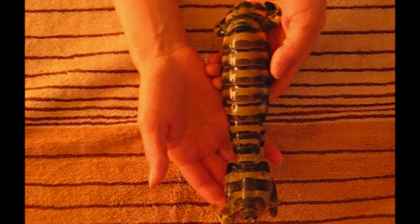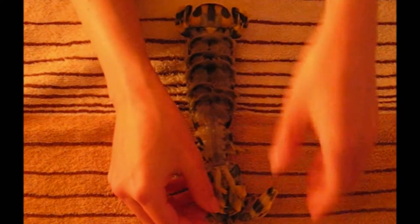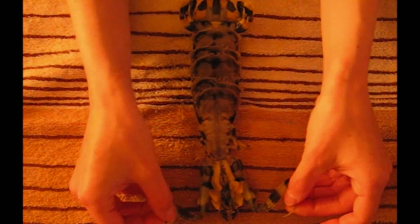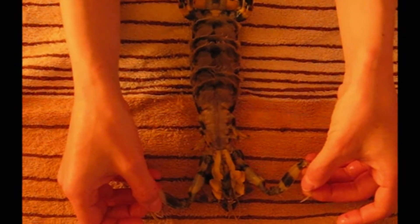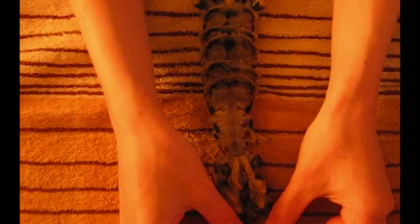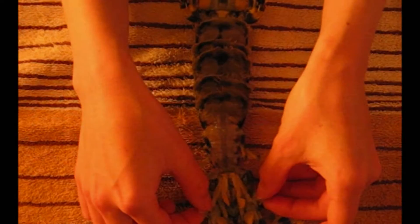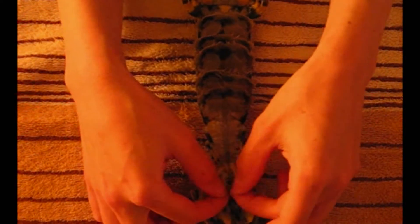This is the male Lysiosquillina maculata, which is the species of the zebra mantis, the world's largest species. This is the moneymaker right here. You have your gigantic thoracic raptorial appendages. You have two sets of antennae. You have three pairs of maxillipeds. And then you also have the mouth, which is right in here.